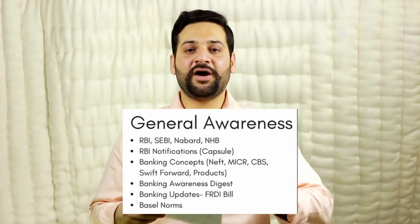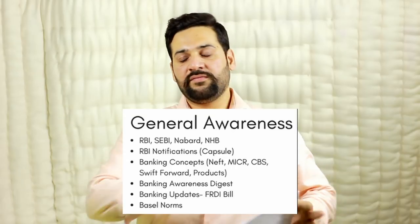Now, what to read for General Awareness? An important point: this is not the standard General Awareness for IBPS PO or SBI PO. For this exam, start with RBI, SEBI, and NABARD notifications. Study the various functions of RBI, the various committees within RBI, how RBI works, the various schemes by RBI — that's the first part covering RBI, SEBI, NABARD, and NHB as regulatory organizations.